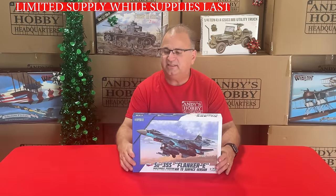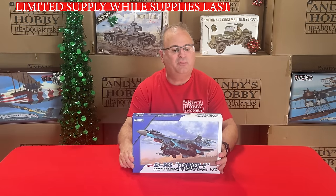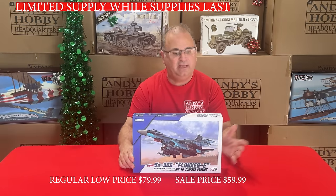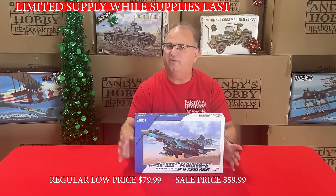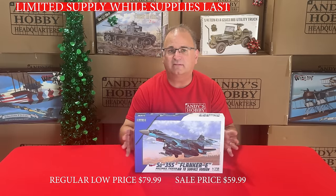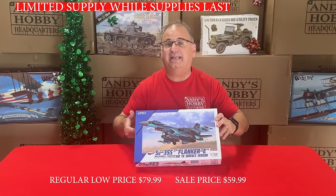We've also got an airplane from Great Wall Hobby — the 1/72-scale SU-35S Flanker E. Great Wall makes very high-quality kits. Normal retail is $79.99, and you can get this on promotion right now for $59.99.